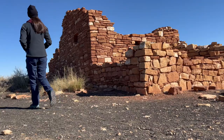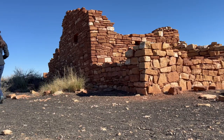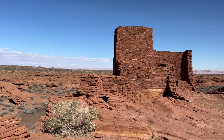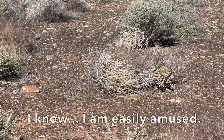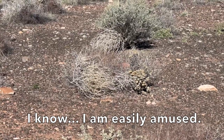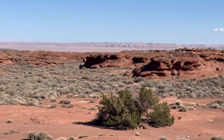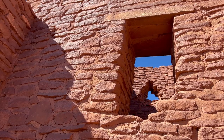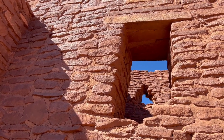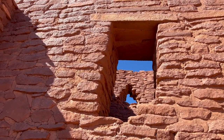This area looks very different from when it was a thriving pueblo, but there is still a lot of beauty to be found here. In the mid-1200s, extended drought forced people to leave this pueblo and move on to settle new lands where they would be able to farm.